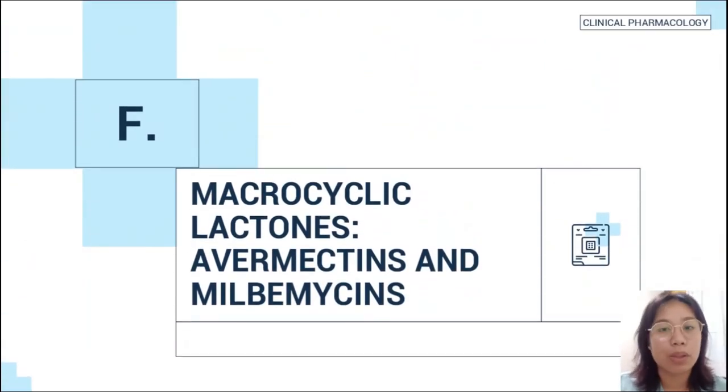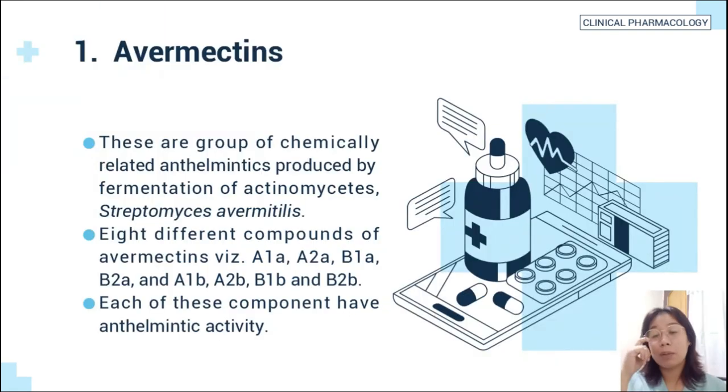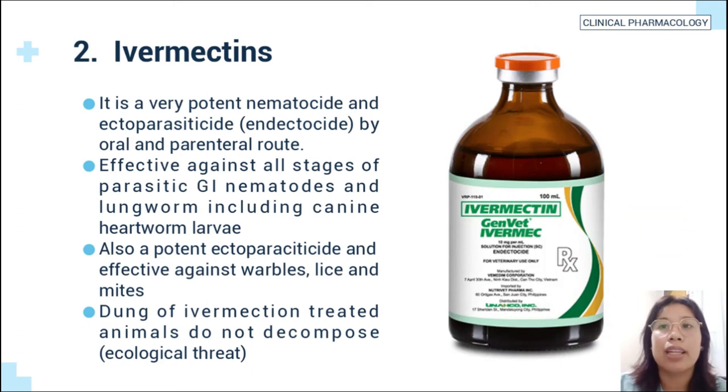The sixth example of antinematodal drugs: macrocyclic lactones — avermectins and milbemycins. Number one is the avermectins, a group of chemically related anthelmintics produced by fermentation of the actinomycete Streptomyces avermitilis. Avermectins has eight different compounds, each with anthelmintic activity. The second is ivermectin, a very potent nematocide and ectoparasiticide — an endectocide — by oral and parenteral routes. It is effective against all stages of parasitic gastrointestinal nematodes and lungworm, including canine heartworm larvae. It is also a potent ectoparasiticide effective against warbles, lice, and mites.